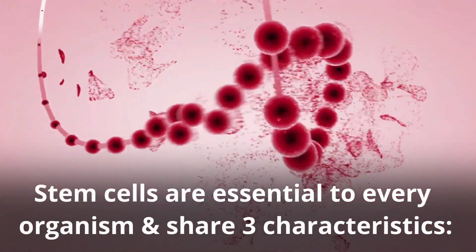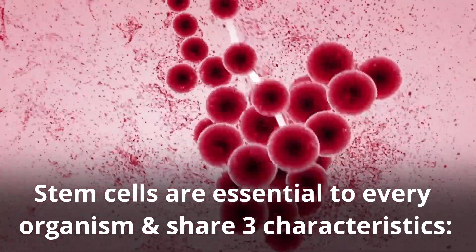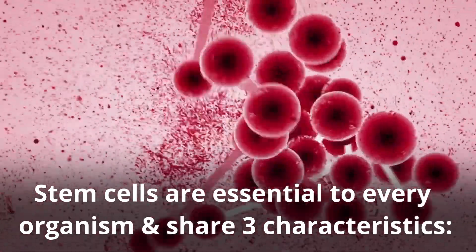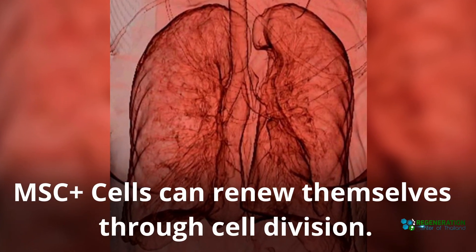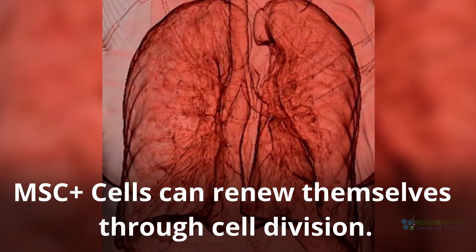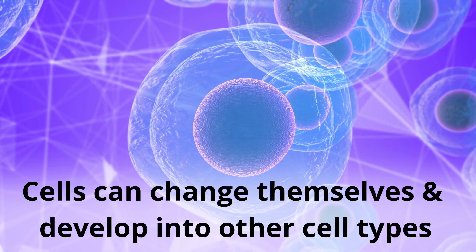Stem cells are essential to every organism and share three characteristics. MSC cells can renew themselves through cell division, and they can change and develop into other cell types.